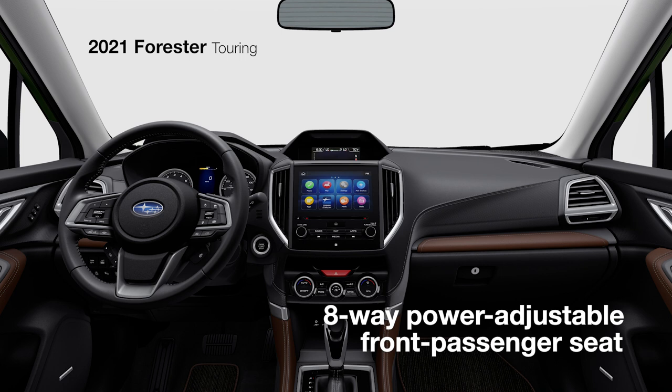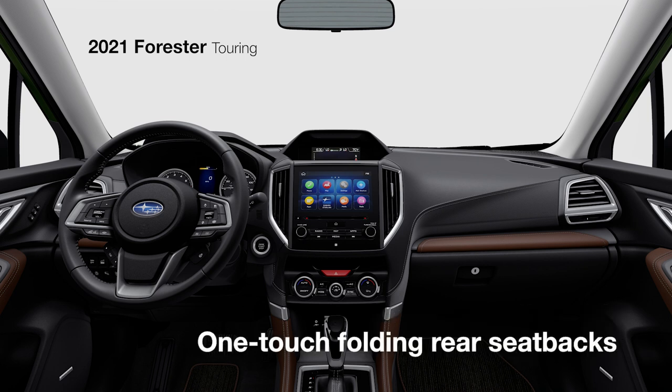Front passengers can enjoy 8-way power adjustability, and everyone will love the ease of one-touch folding rear seat backs.